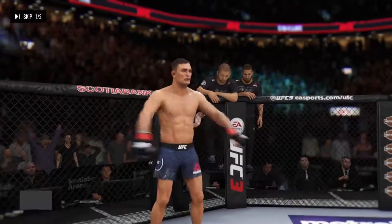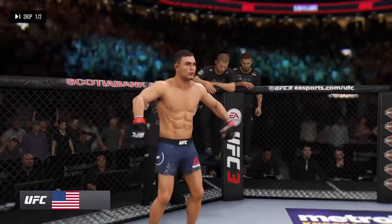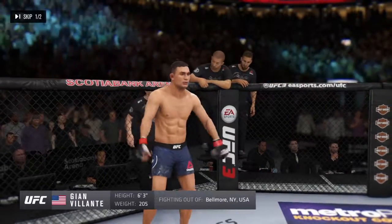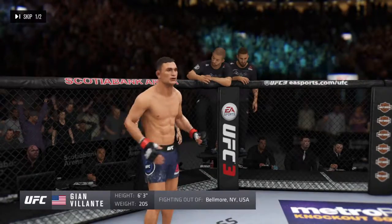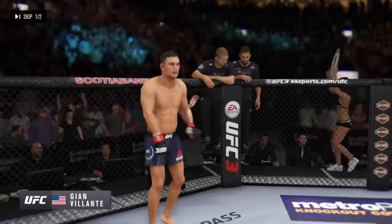And now fighting out of the red corner, a mixed martial artist. He stands six feet three inches tall, weighing in at 205 pounds. Fighting out of Bellevue, New York — John Volante!